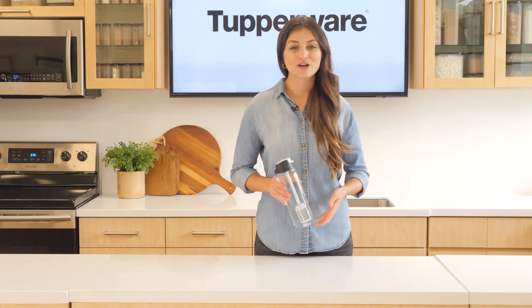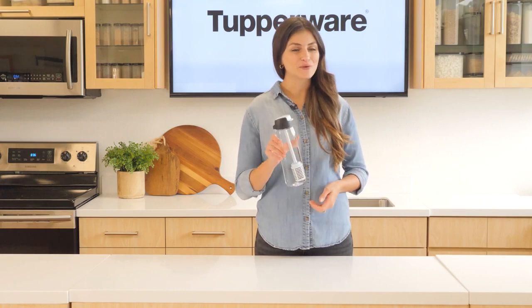Go pure. Bring filtered, better tasting water wherever you want, wherever you go.